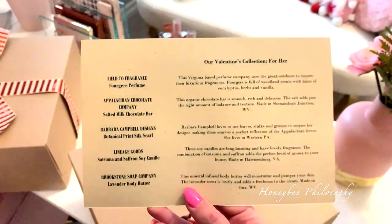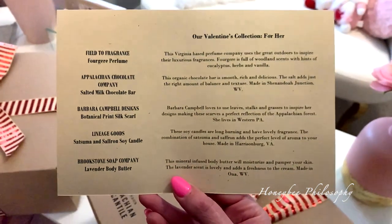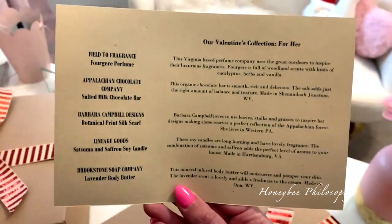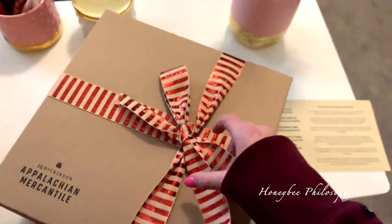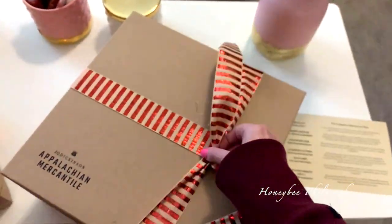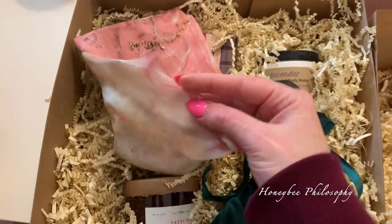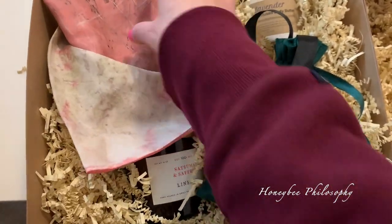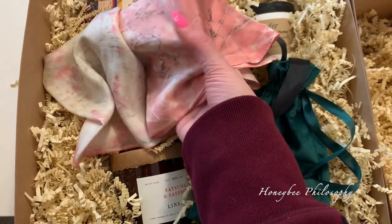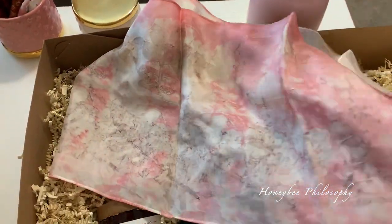Now let me show you the her box. I will make sure to link all their information down below if you want to get one as a gift or for yourself. Let's go ahead and open the for-her one first. If you hear rustling, it's Holly being crazy down below. Wow, look at how beautiful these goodies are. This is the Botanical Prince Silk Scarf from Barbara Campbell Designs. So feminine and pretty — I love the color.